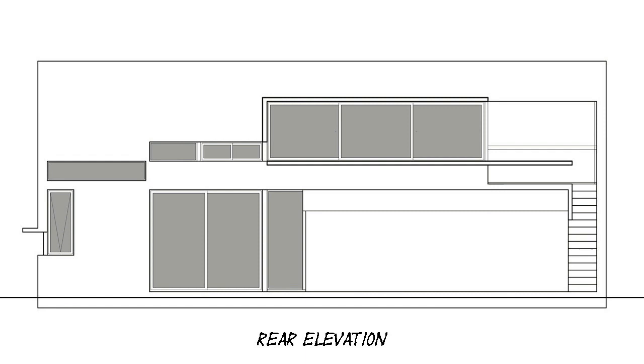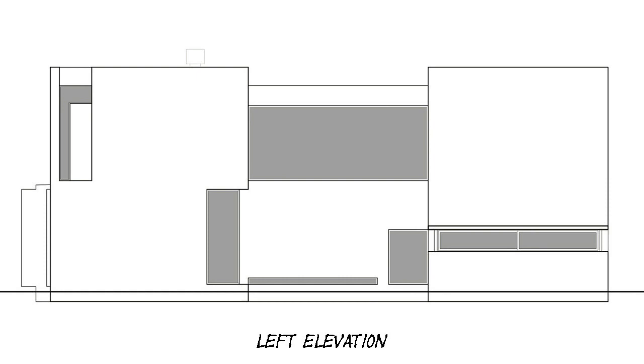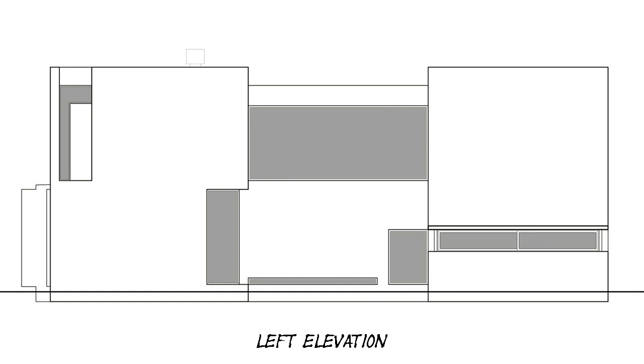If we understand the openings not as standardized items but as elements carved into the wall that allow ventilation and light in the rooms, but also leave undefined the exterior-interior relationship, frame the landscape, filter light, reflect onto a wall, etc. — then each opening shall be the result of the special way in which each room wants to relate to the outside.